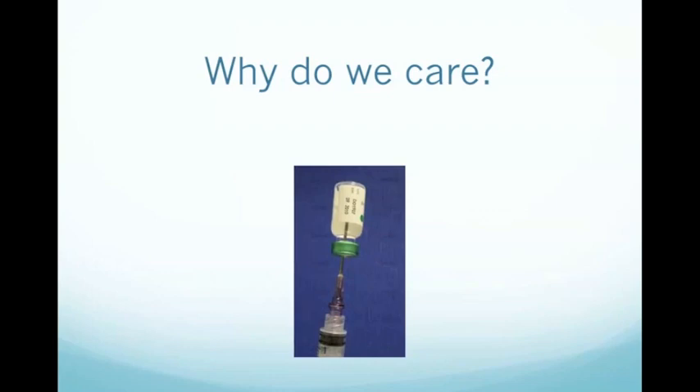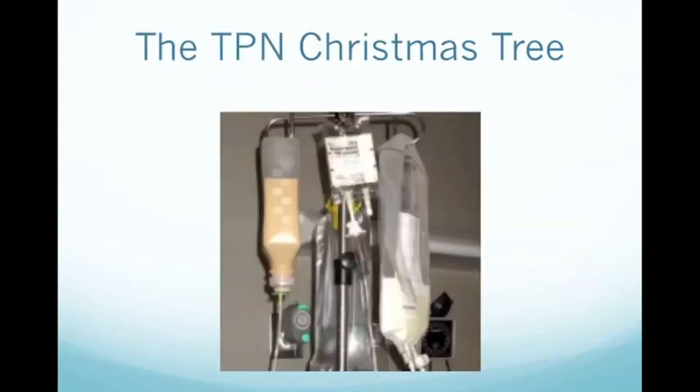This is critical because if you think about the thought that goes into mixing up a single medication for intravenous injection and what we dilute it with, and then you multiply that concern by 40 or more for the various compounds in the PN, and then multiply it again for all their interactions with each other, you can see where the problem is.